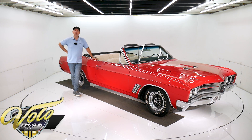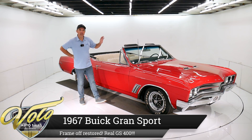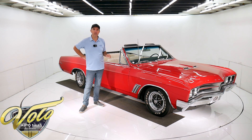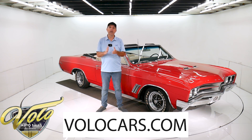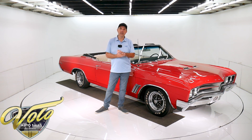We've got a 67 Buick GS 400. It's a real GS verified by the VIN number. It has the correct motor, transmission, colors, and it's been body off the frame restored. If you go to volocars.com, you can look at over 100 pictures, read all the specs, get the price. Not only this one, but we have a few hundred collector cars all for sale.